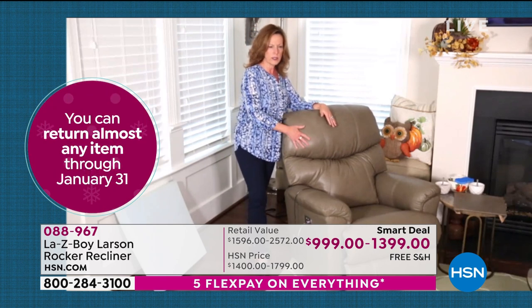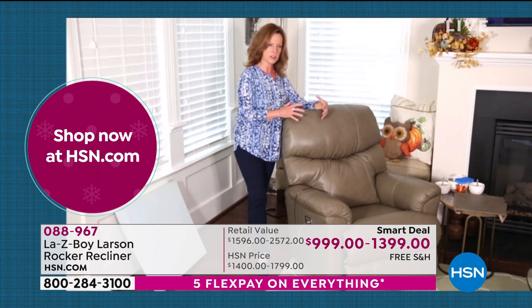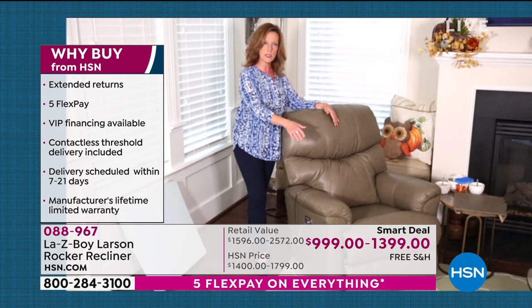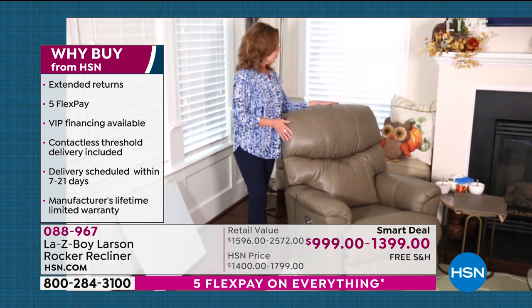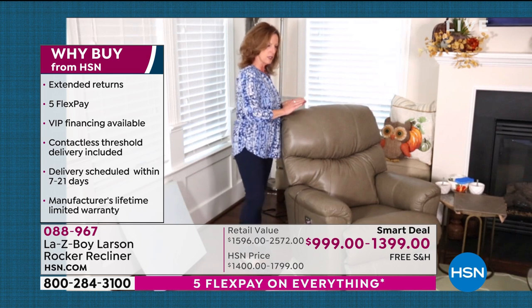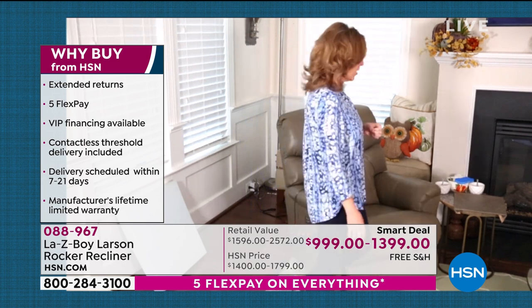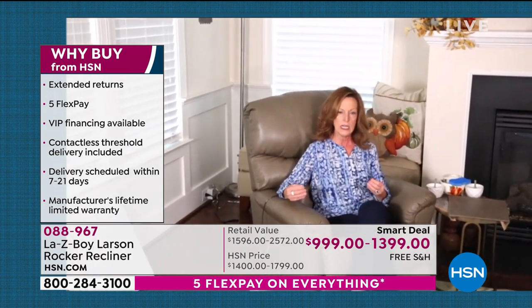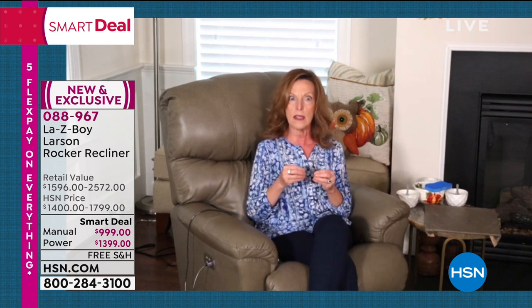What Lazy Boy has done over the years is designed chairs that fit different body styles all in one chair — beautiful chairs that look good. This chair is 37 inches wide, 38 inches deep, and 42 inches high. Leather alone is one of the most serviceable, cleanable, family-friendly fabrics you can find — it is nature's fabric. This is another part of why you should buy this from HSN this weekend: it takes over nine months to secure this kind of leather. The last time they were on HSN with leather was the beginning of January.